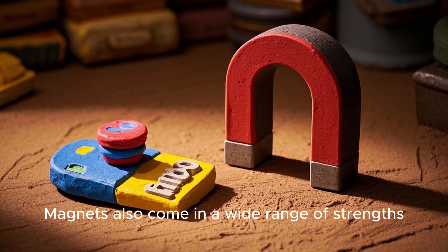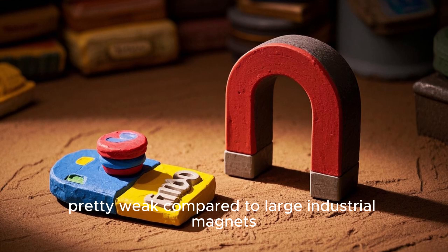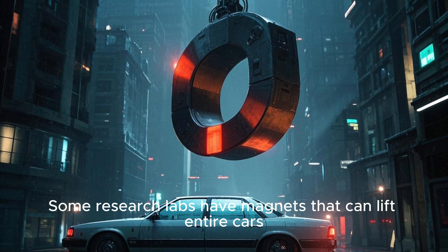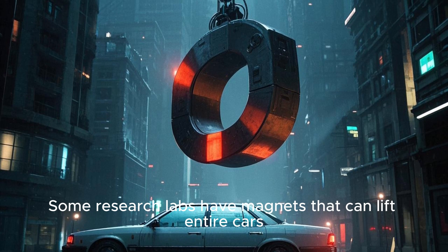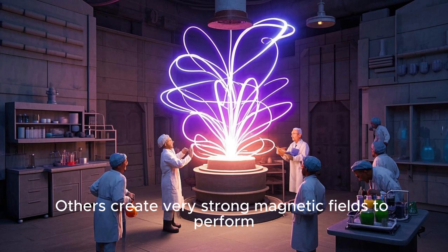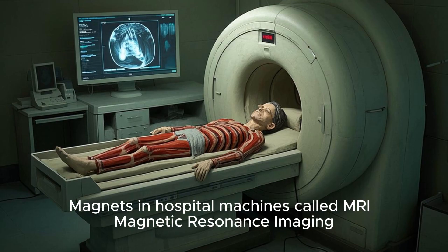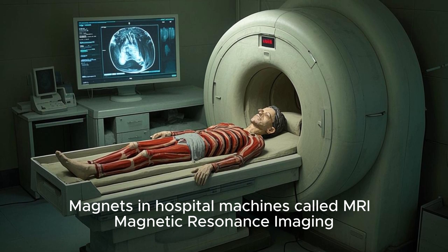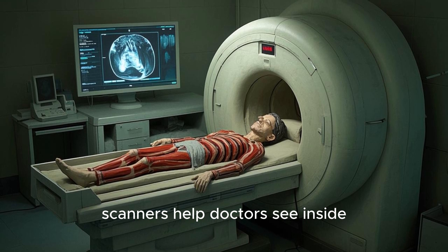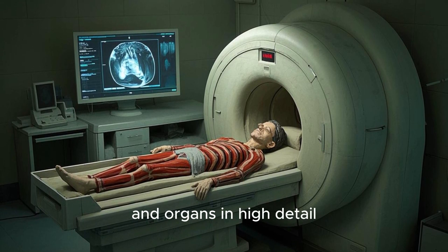Magnets also come in a wide range of strengths. The magnets on your fridge are pretty weak compared to large industrial magnets. Some research labs have magnets that can lift entire cars, thanks to the power of electromagnets. Others create very strong magnetic fields to perform complicated experiments. Magnets in hospital machines called MRI — magnetic resonance imaging — scanners help doctors see inside the human body, revealing muscles, bones, and organs in high detail.